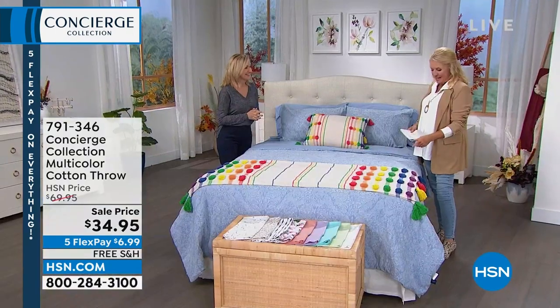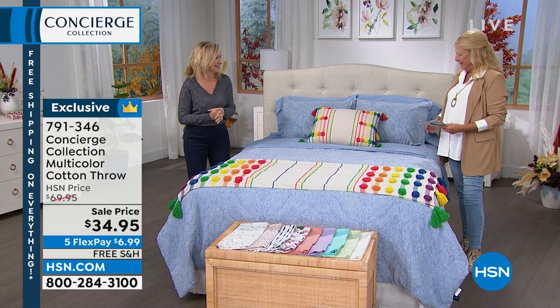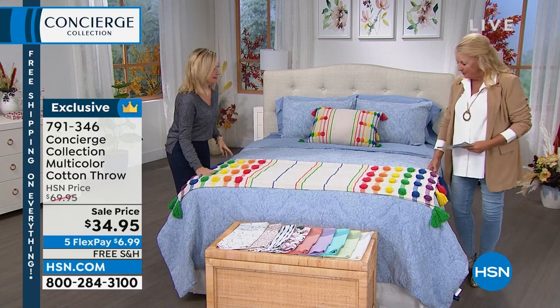Ellen Bunner is in the house. Hi, Ellen! How cute is this? Oh my gosh, so cute, right? It's like a happy thing — it just makes you smile. Alright, so let's talk about this throw.